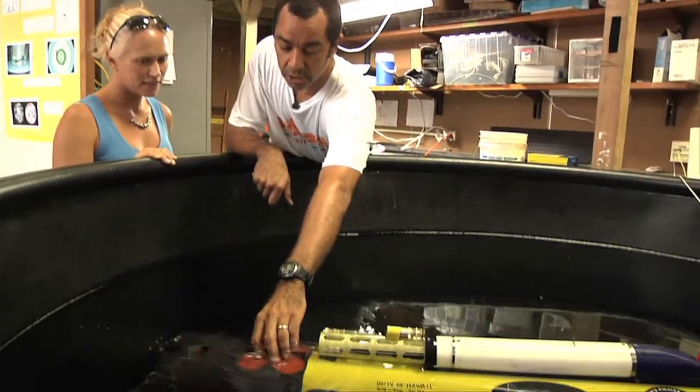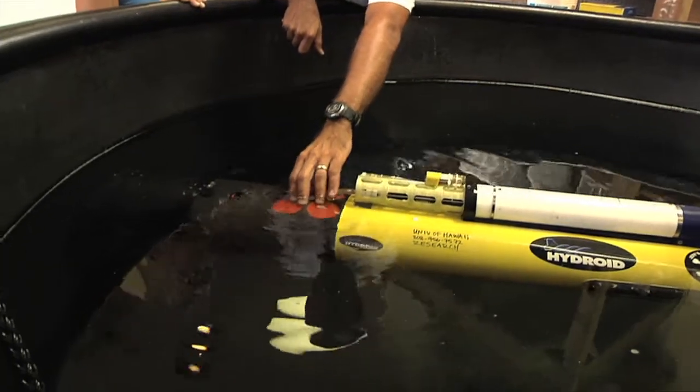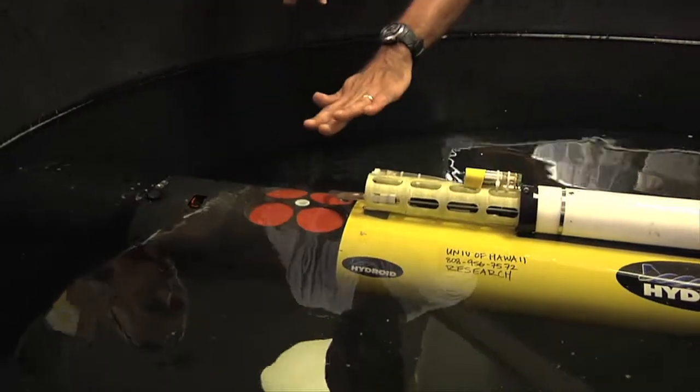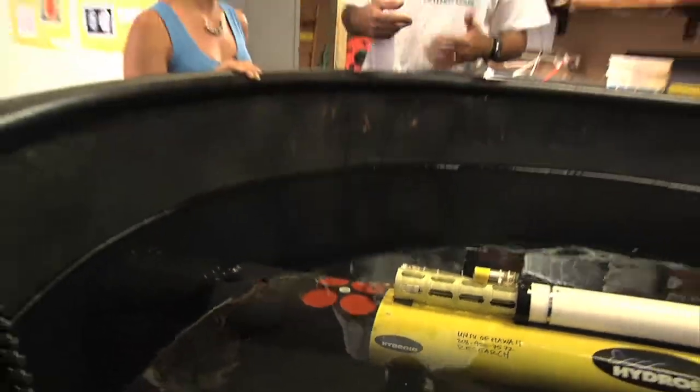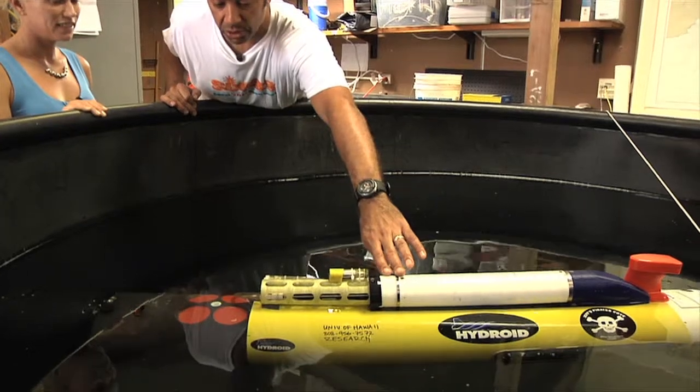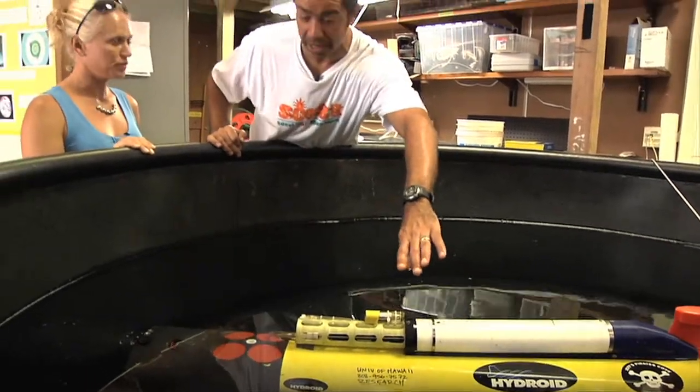This is an acoustic Doppler velocimeter, or a current profiler, that it uses to measure a couple things. It uses it to measure how fast it's going, and it also uses it to measure how fast the water is going. This is a CTD, which it uses to measure temperature and salinity, and also depth.